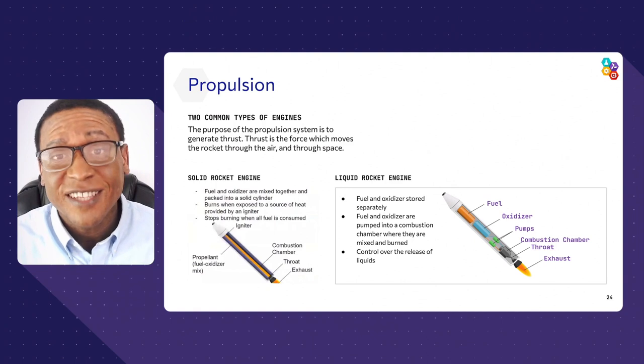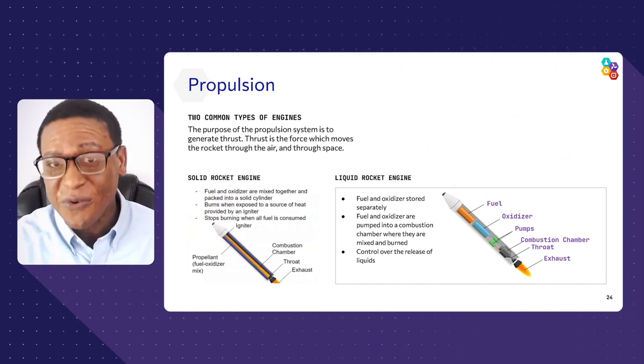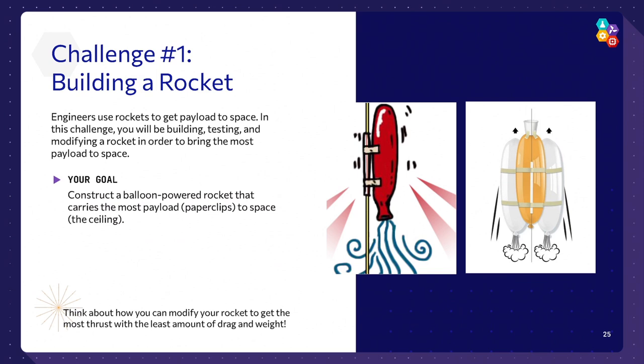Now that you understand satellites, spacecraft as payloads, and launch vehicles as rockets, it's time to develop your own rocket system. Challenge number one: develop your own rocket that launches a payload into space. You're going to build it, test it, and improve it. We've given you balloons and other materials in your kit. Tape part of your line or reel to the ground and see how much mass and how quickly you can launch that rocket all the way to the top. Start with no mass, then slowly add mass.